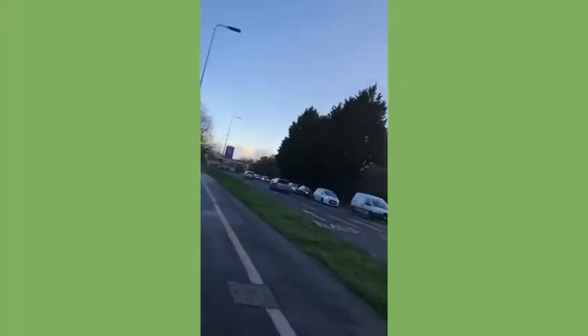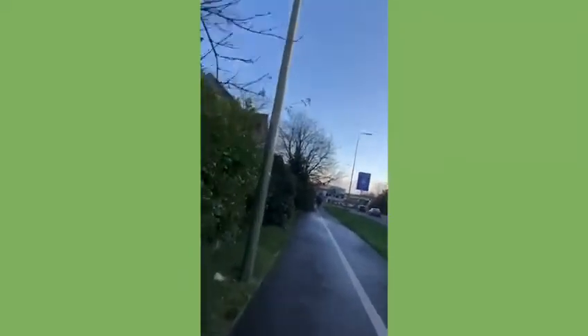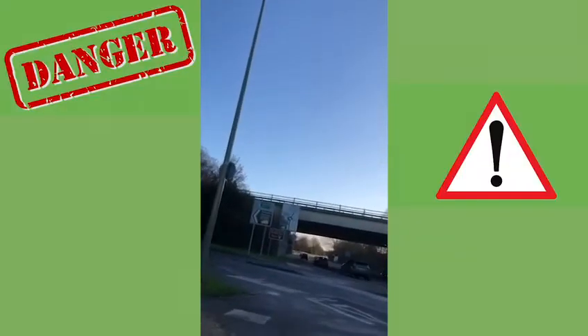Over there to my right is B&Q, and there's no route along that side of the road, so I'm going to follow the path along here. A big challenge without a crossing...